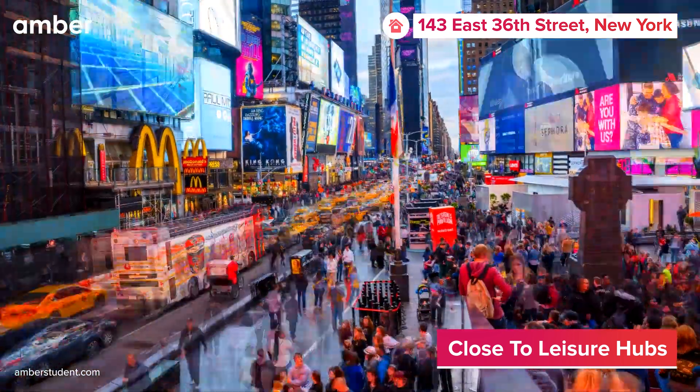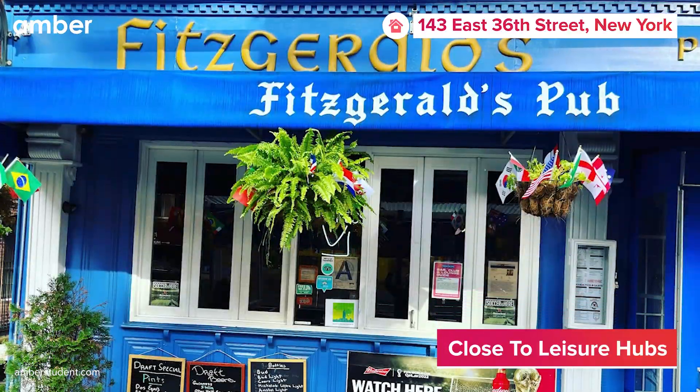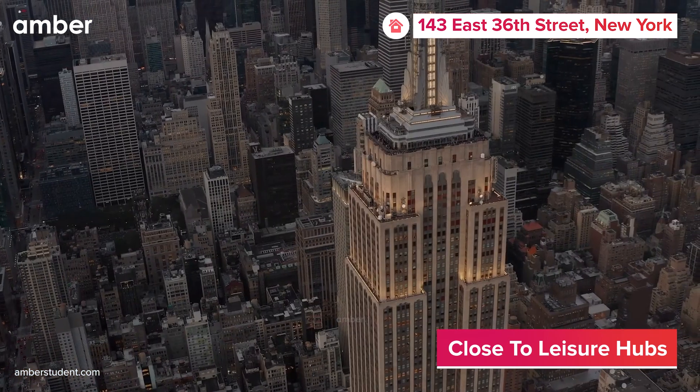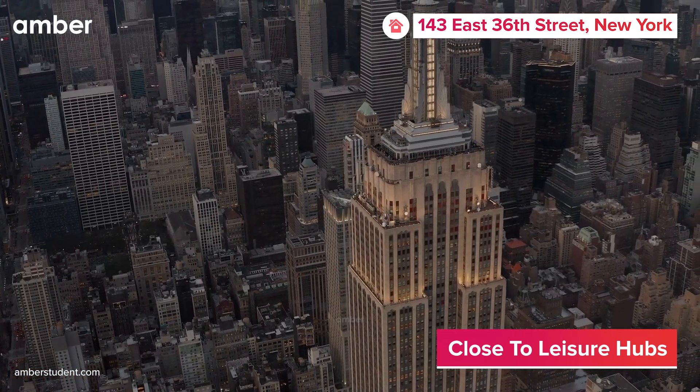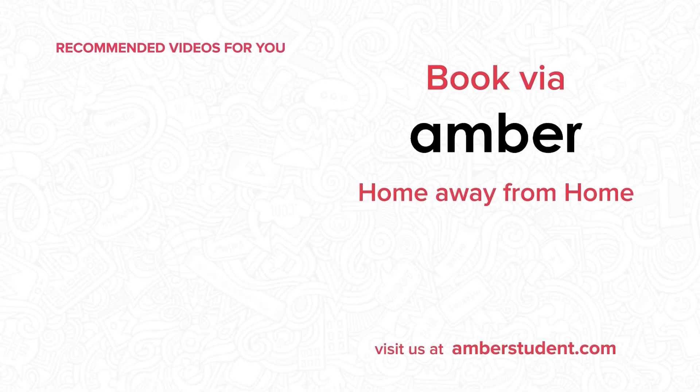Dive into the neighborhood's diverse culinary and social scene, uncovering gems like Fitzgerald's Pub. And don't forget to check out iconic landmarks such as Central Park, Times Square, and the Empire State Building. Ready to embrace the NYC student scene? Head over to amberstudent.com and book your stay today.